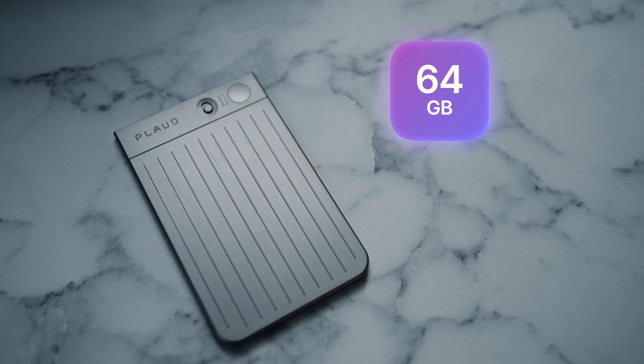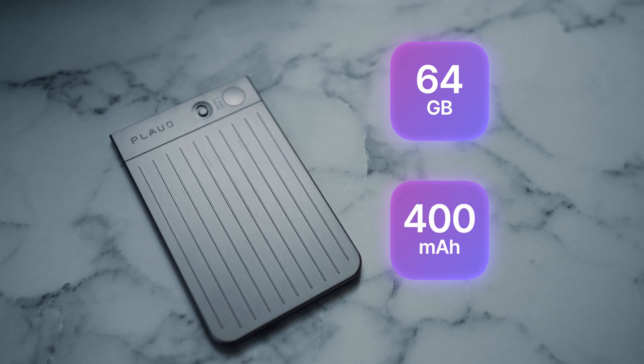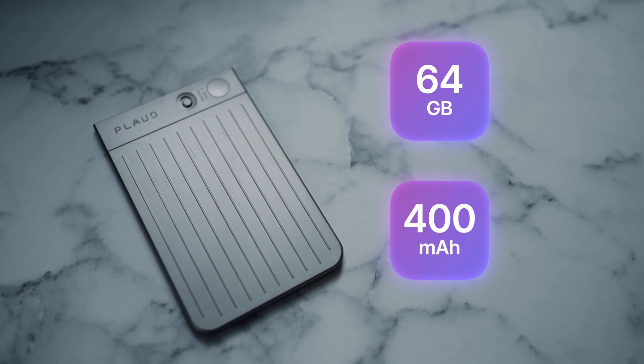The device comes with 65 gigabytes of onboard storage and a 400 milliamp-hour battery. This might not sound like very much, but that battery is going to give you up to 30 hours of recording on a single charge and 60 days standby time. With that kind of storage capacity, it's going to store up to 480 hours of meetings before you need to think about clearing any space. Now, if you're having more than 480 hours of meetings a year, you need to take a good long hard look at yourself.